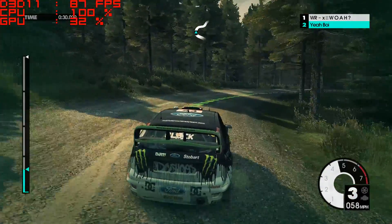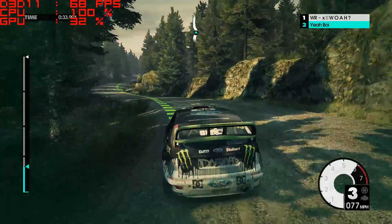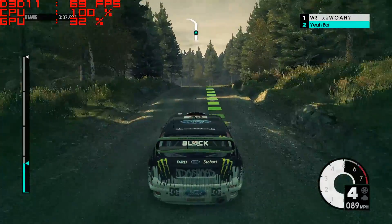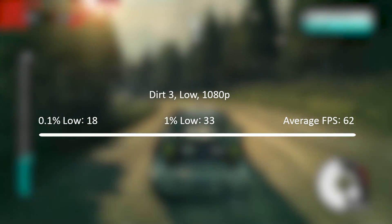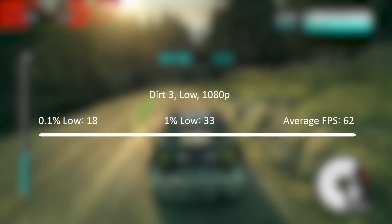I can always count on Dirt 3 to run well on most hardware, and this was no exception. Averaging 70fps with the low settings here, and you can see the CPU once again maxing out at 100% usage. Dirt is very well optimised though, and a CPU like this will hold up when playing it. I've had great experiences even with a Pentium D in this game, so it's no surprise the frame rates were pretty good.